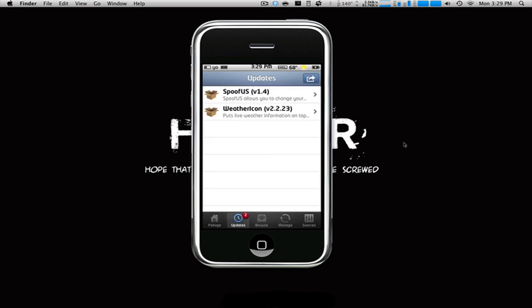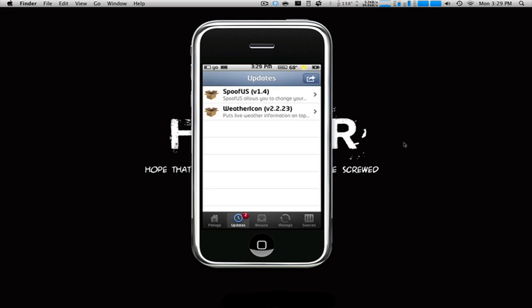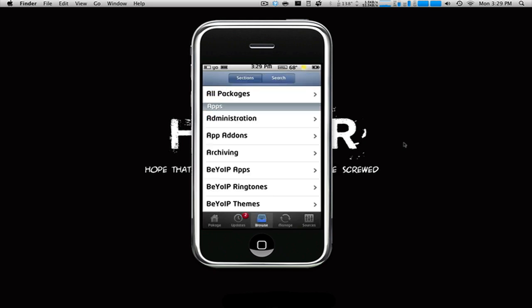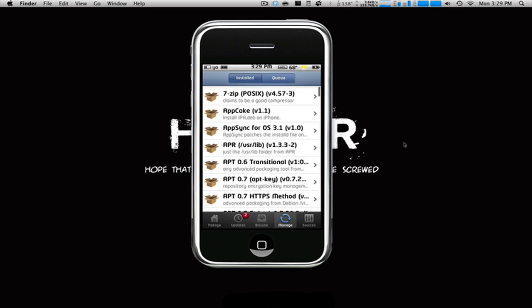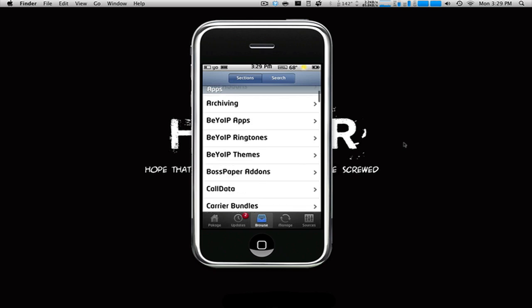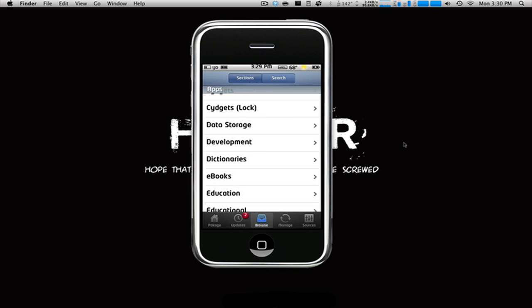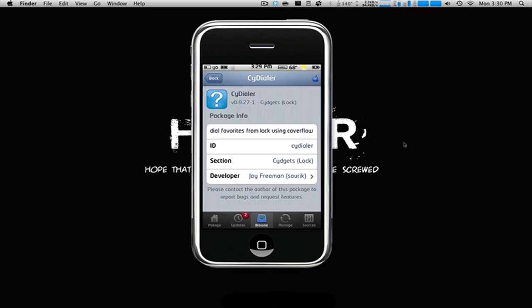We have the updates tab — these are my updates right here. We can click the top right and it will upgrade all, and you can go into individual ones. We now have the browse section open, and we have the manage section showing the applications I actually have installed. So we'll go into browse and look at the new lockscreens and the Side Dialer by Cyrock.